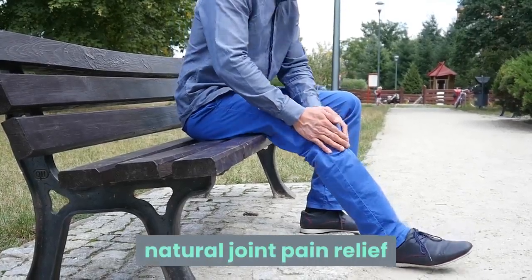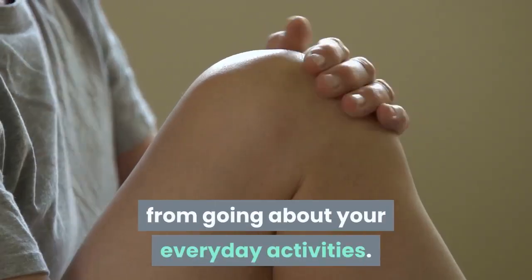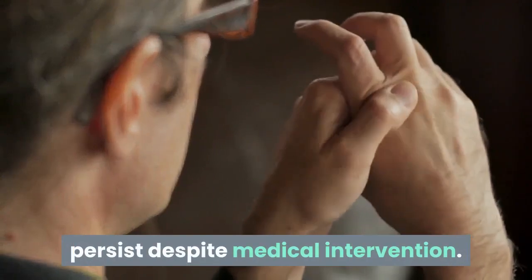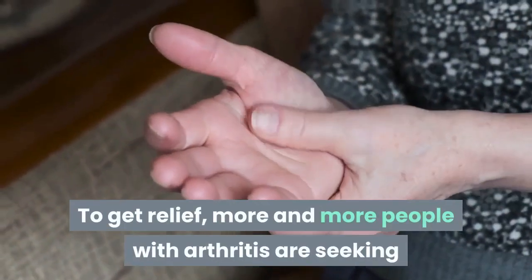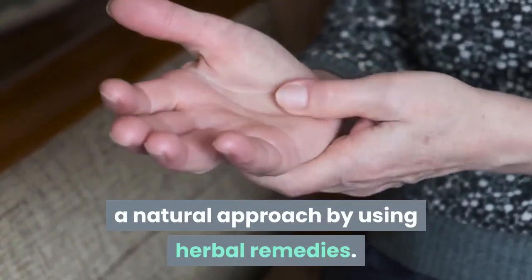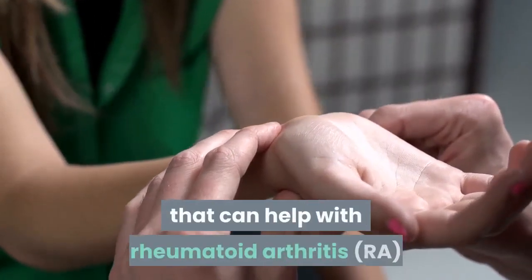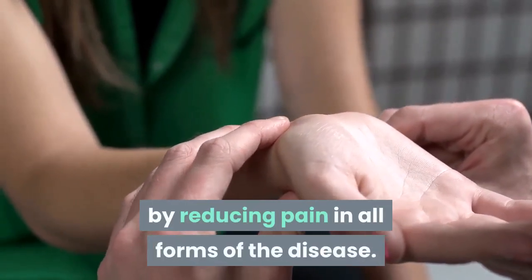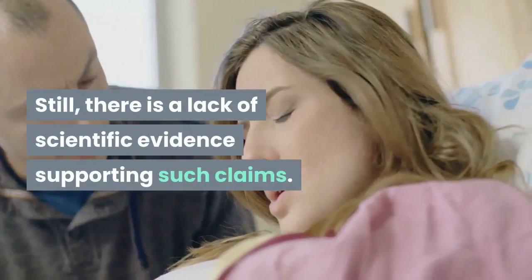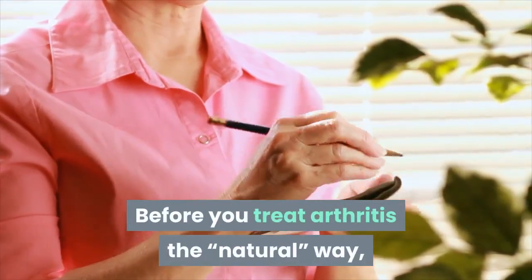Natural joint pain relief overview: arthritis symptoms can keep you from going about your everyday activities. The pain and inflammation may still persist despite medical intervention. To get relief, more and more people with arthritis are seeking a natural approach by using herbal remedies. Certain herbs may have anti-inflammatory properties that can help with rheumatoid arthritis by reducing pain in all forms of the disease. Still, there is a lack of scientific evidence supporting such claims.